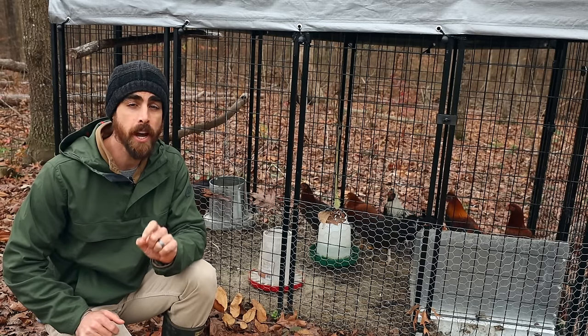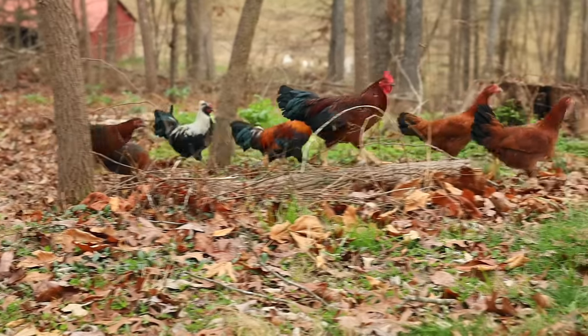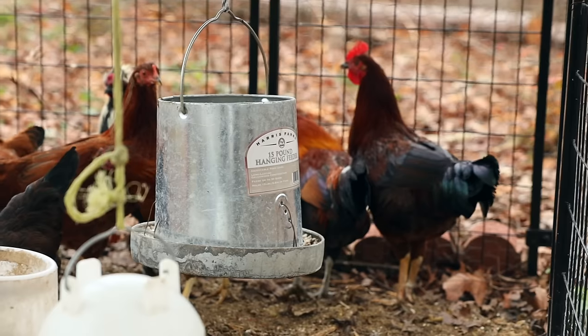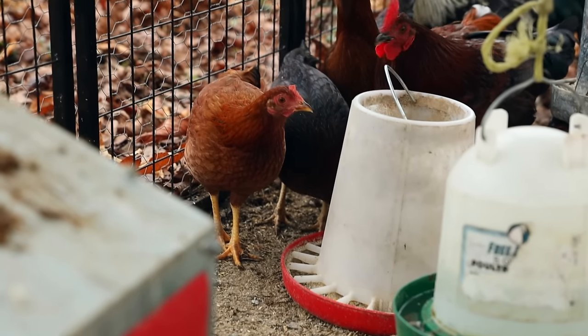Today on Nature's Always Right with Stephen Cornett, I'm going to give you my best advice if you are new to raising chickens or looking into raising chickens. This is the video for you because I'm going to show you and give you a bunch of tips on raising chickens, especially when it comes to your coop setup.